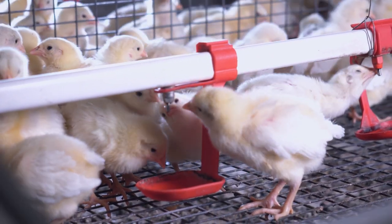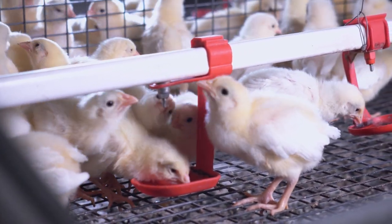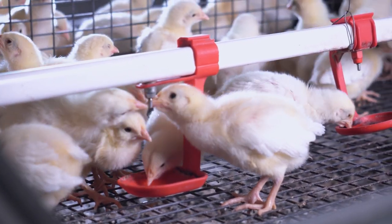To grow the best bird at the most efficient cost inputs takes a lot of research, a lot of efficiency, and a lot of education and training. Over the years, technology has allowed genetic companies to improve genetics from the smaller birds we saw in the 1950s to the larger birds that we have today.